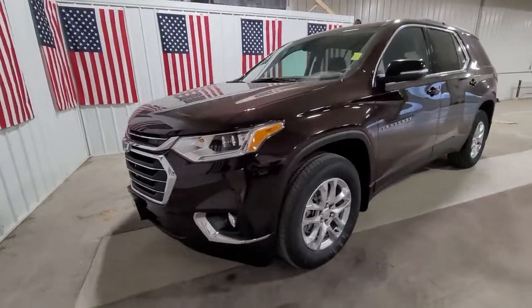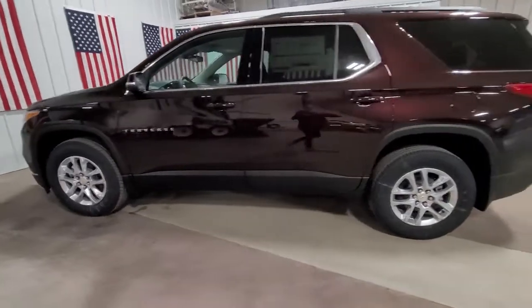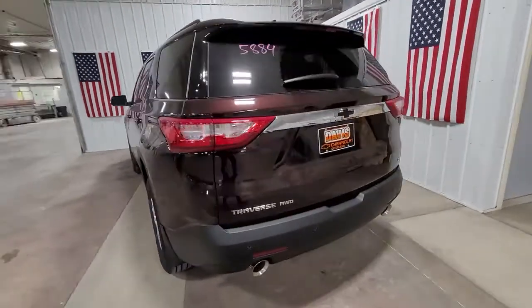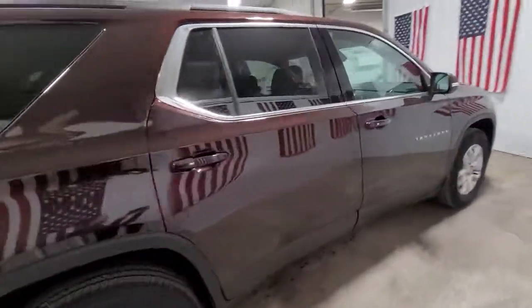Here is a wonderful 2021 Chevrolet Traverse — the sleek and stylish mid-size SUV that's loaded with creature comforts, smart cargo solutions, advanced safety features, and the capability to handle any adventure.